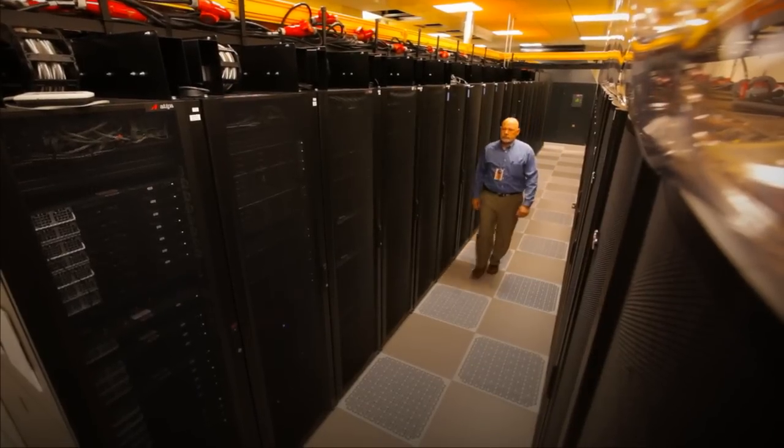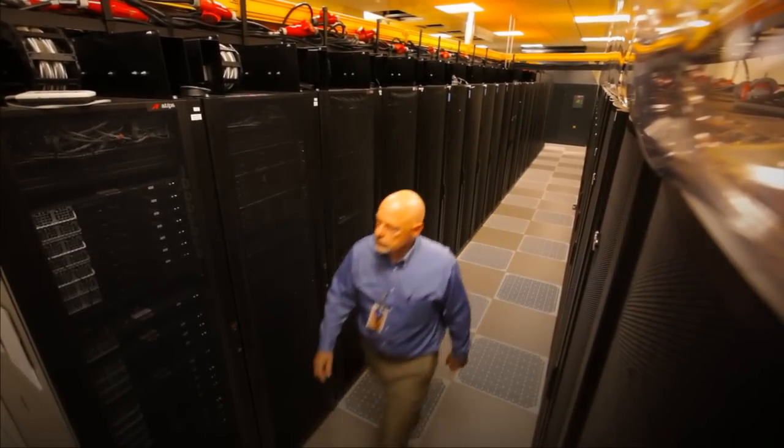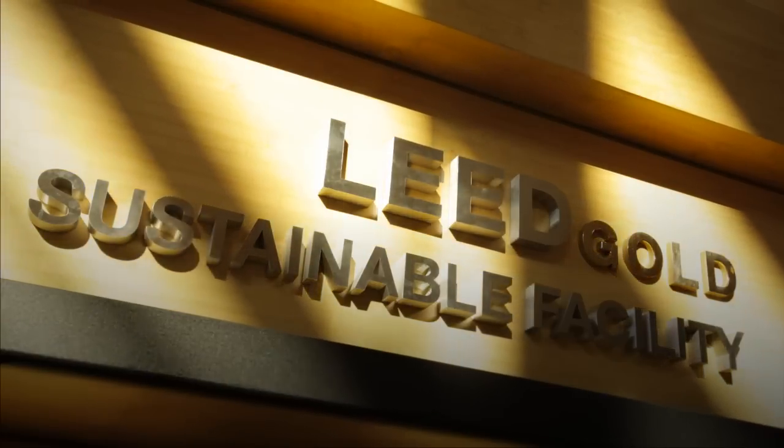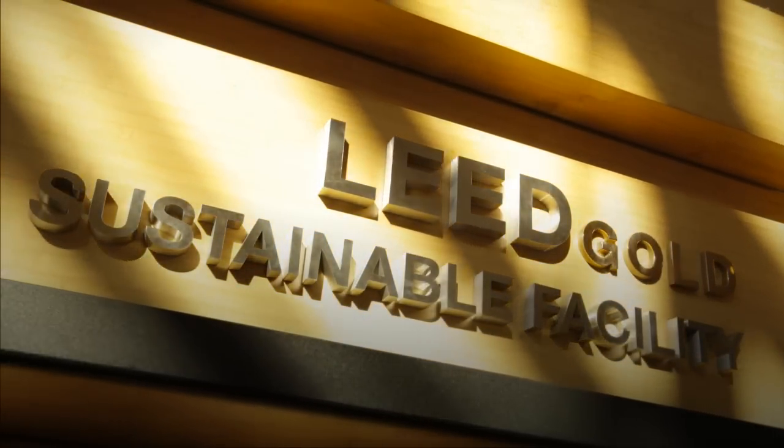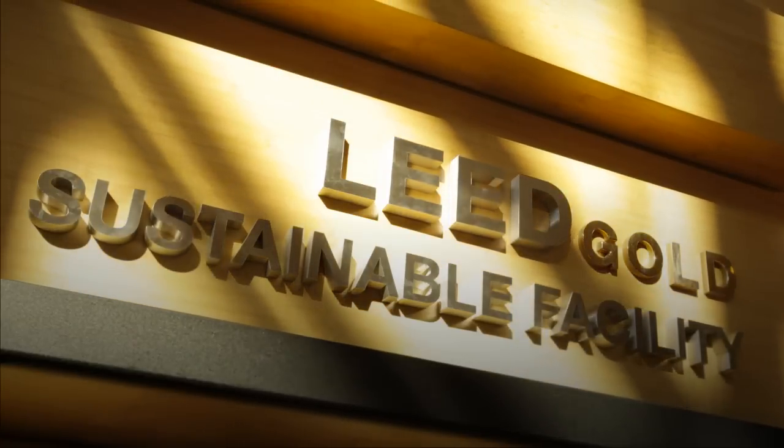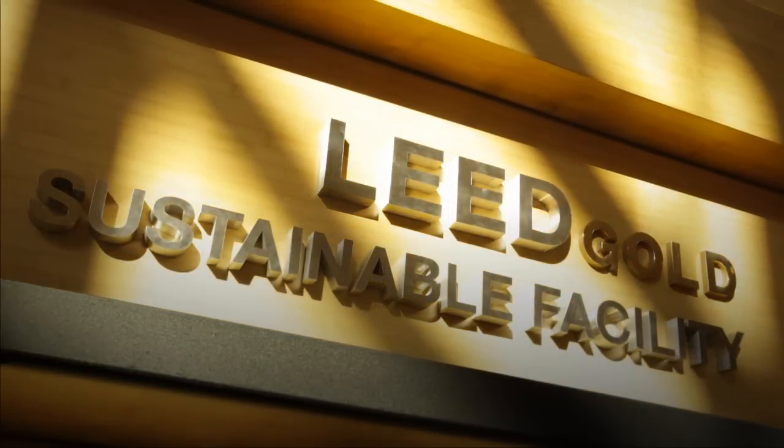When it comes to environmental sustainability, PNNL walks the talk. We were honored to receive LEED Gold and Silver Certification, Energy Star Certification, and several sustainability awards from DOE. At PNNL, we aspire to be a thought leader amongst the national labs. We were the first to use the Global Reporting Initiative as a framework for measuring and reporting our performance — it was an A-plus, by the way.